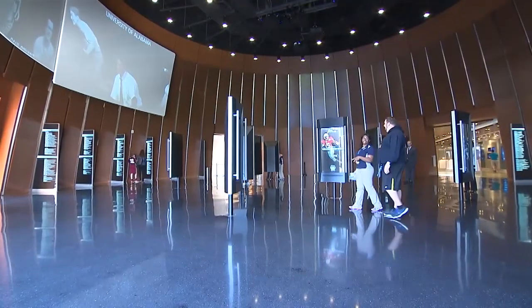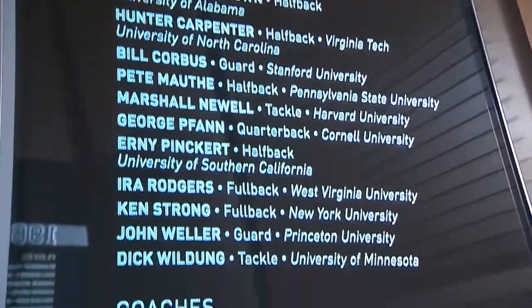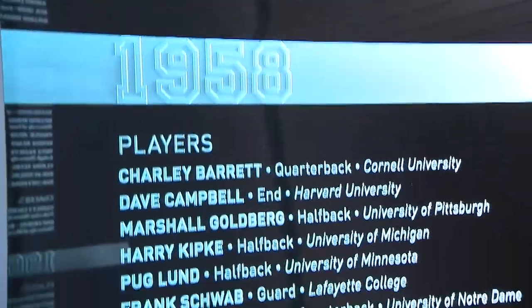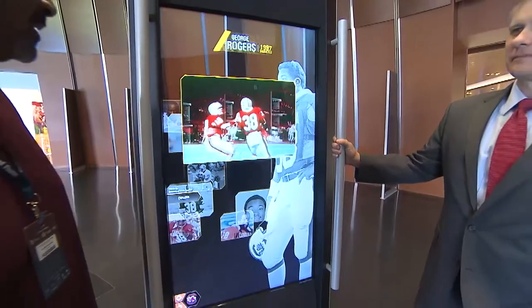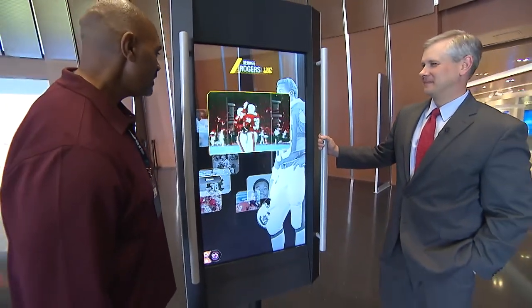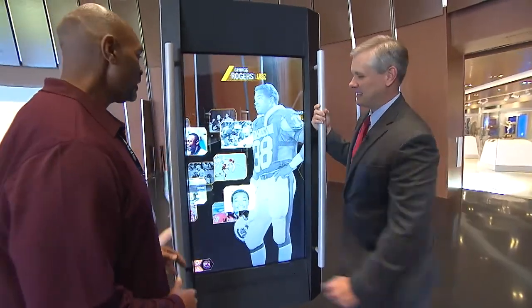The third level pays homage to the greatest football legends in college football history. This exhibit, appropriately titled College Football Hall of Fame, captures the stories and accomplishments of the players who broke records and won our hearts. It allows you to watch videos and images to learn all about the Hall of Famers from your favorite school.